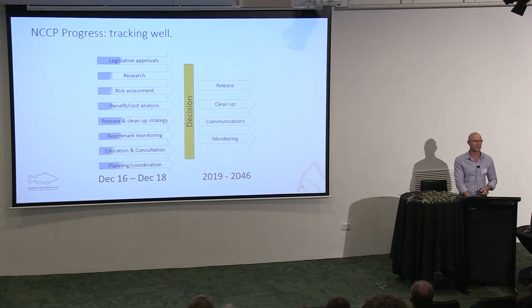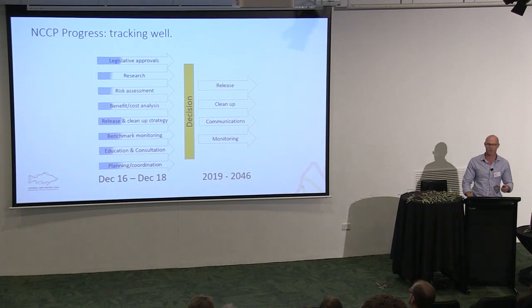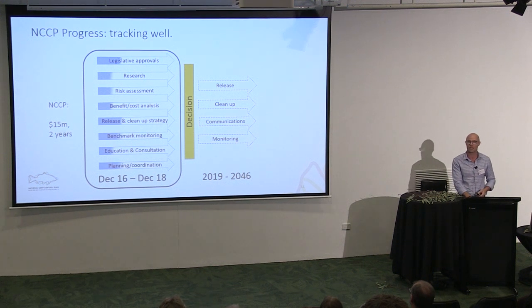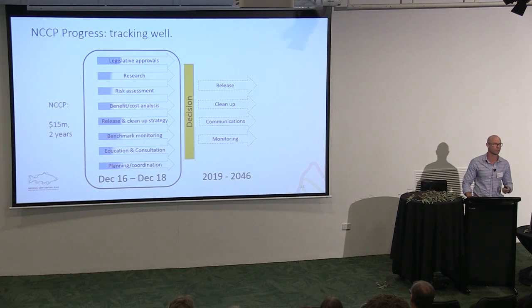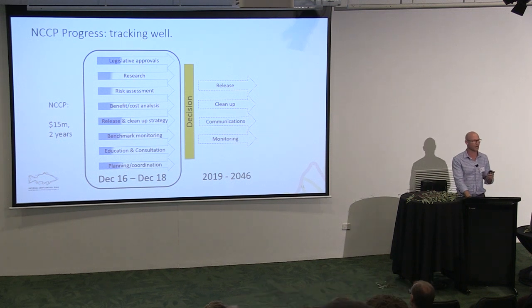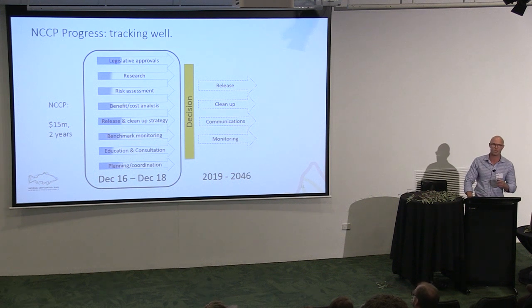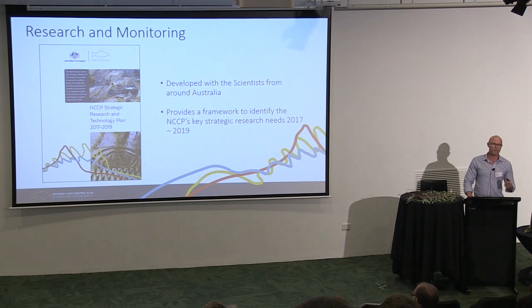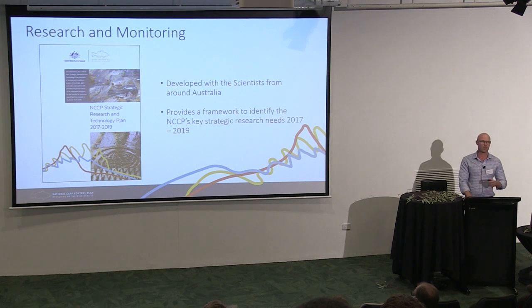If we get the approval at the end of next year, there's a whole range of activities that follow. Right now we're in the planning space, doing research and consultation. We don't have the funds to release the virus or do the clean-up yet, but we have $15 million from the Australian Government to explore this opportunity in detail. Carp biocontrol is already the most well-researched vertebrate biocontrol case study in the world, and we're about to put another $5 million in to make sure we understand if we go forward, how — and if we don't, why we shouldn't.